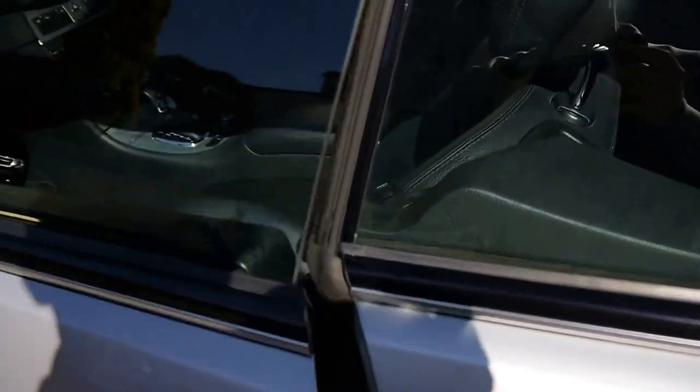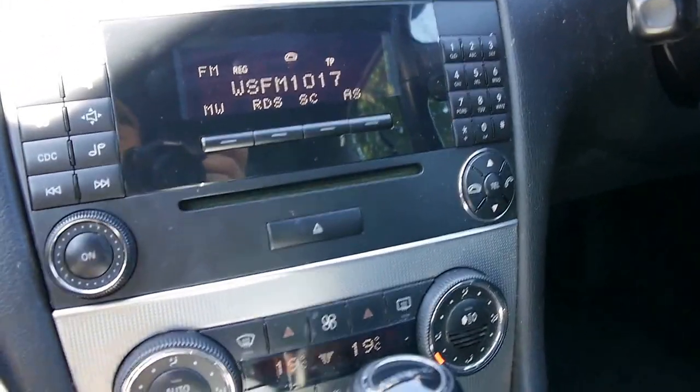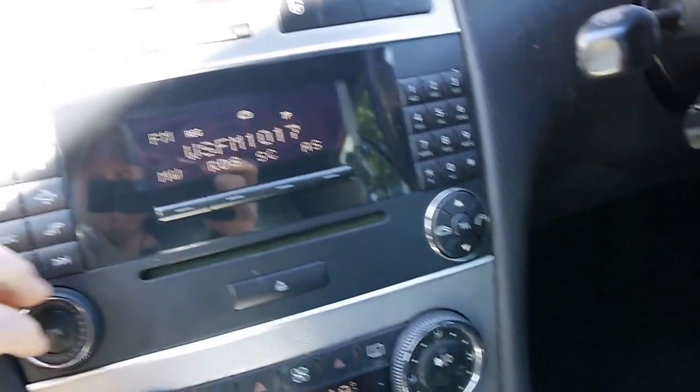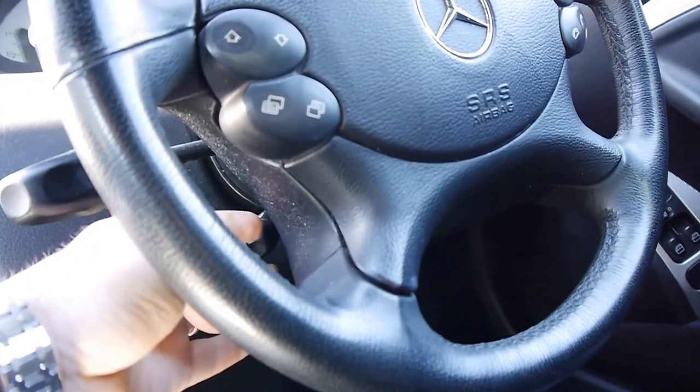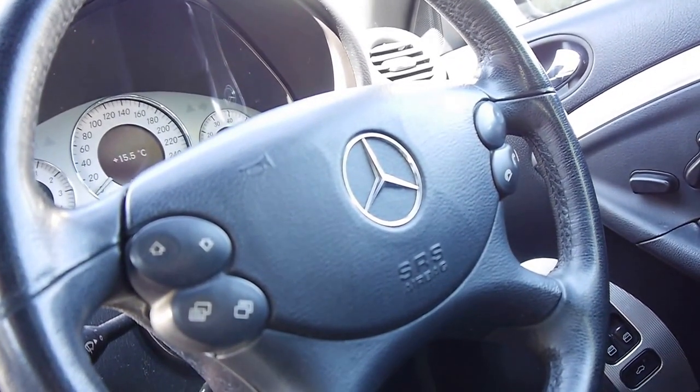Here are the logbooks, which I'm sure you would have seen from the photographs — they're very good and up to date. It has a nice sound system and is a good car overall. You also get an electric steering wheel — have a look at that. See it coming out, and you can make it go up and down as well.